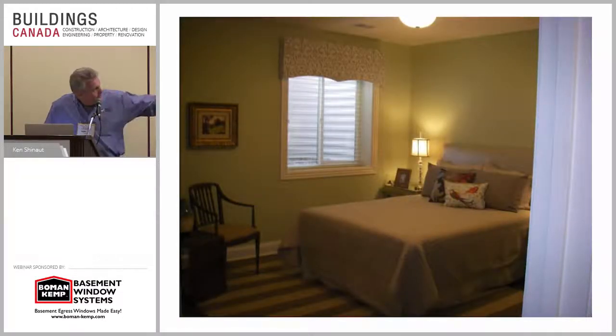Look at the height from the window sill compared to the Canadian windows — they'd be way up high on the top, really hard to get out. The Canadian windows, as compared to egress windows — egress requires you can get out, jump in the window, and climb out of the ladder.